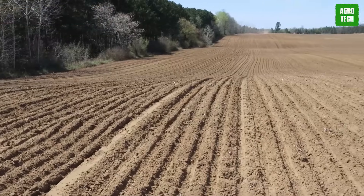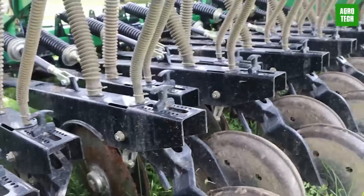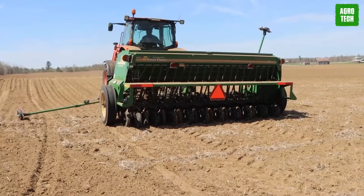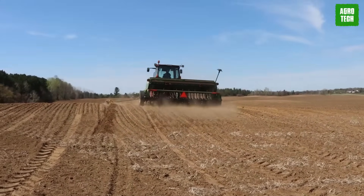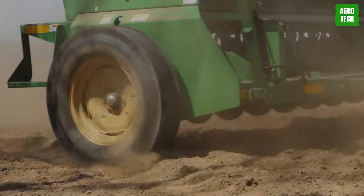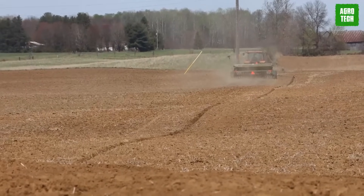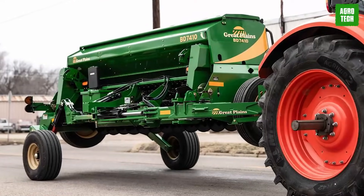Great Plains is also expanding its box drill lineup with the new BD-7410, featuring a narrow transport width of under 10 feet. This addition builds upon the success of the BD-7600 line, incorporating familiar components like the box, seed meters, and ground-drive transmissions. The BD-7410 is designed for easy transportation on narrow roads, with a folding mechanism operable from the tractor cab. With a simple lever release, the drill folds and unfolds seamlessly due to its built-in sequential design. The main box has a capacity of 50.5 bushels, with an optional small seed box holding up to 6.3 bushels, and farmers can opt for a split box configuration to simultaneously carry and apply two products at different rates, including fertilizer up to 45% of the main seed box's capacity.